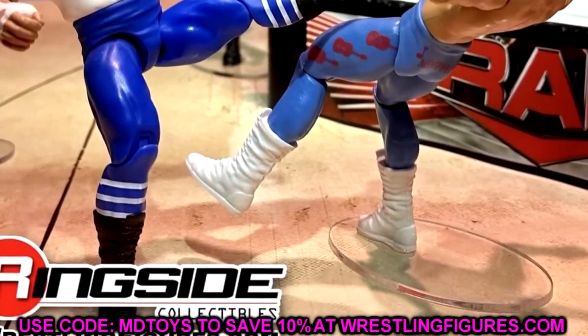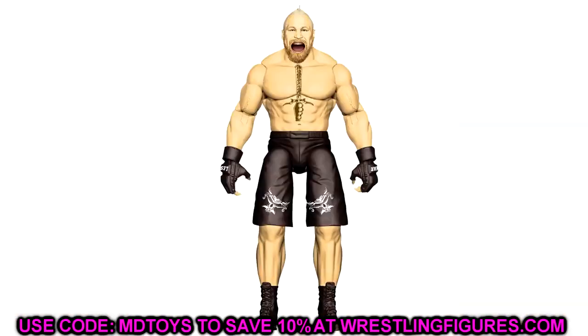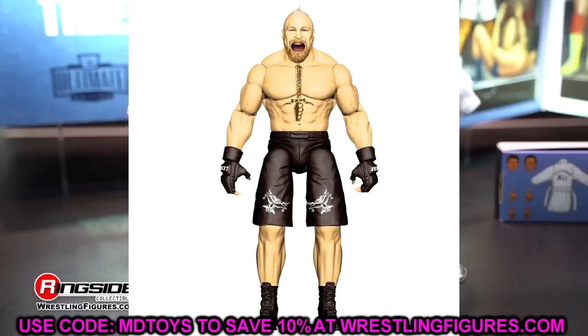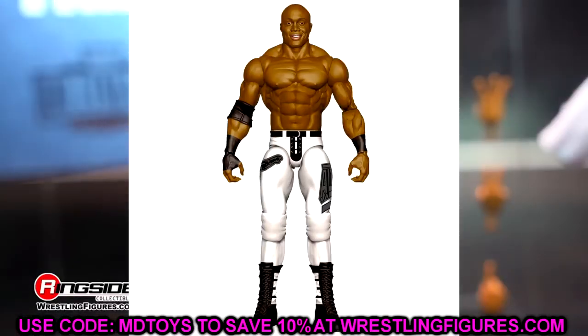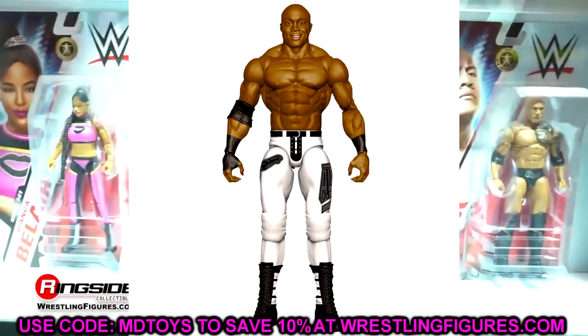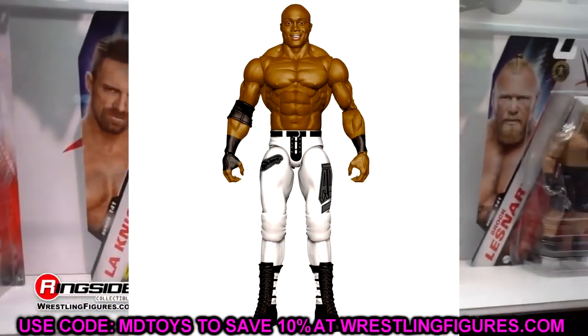Starting off with the Brock Lesnar figure — we discussed the yelling expression. It's a very weird render image. Apparently this is a two-pack with Bobby Lashley in the white gear, and both of these look great. The Bobby Lashley looks sick as hell. I actually may be grabbing this one, especially depending on how good that Brock Lesnar screaming head sculpt looks. I wanted that Bobby Lashley in Elite figure form, but I guess I'll roll with the championship showdown more-articulated basic for now.